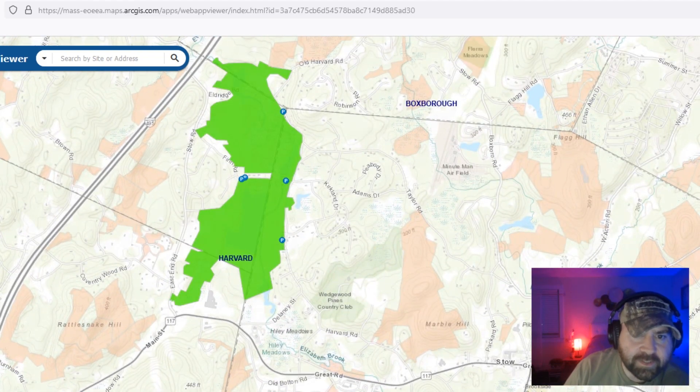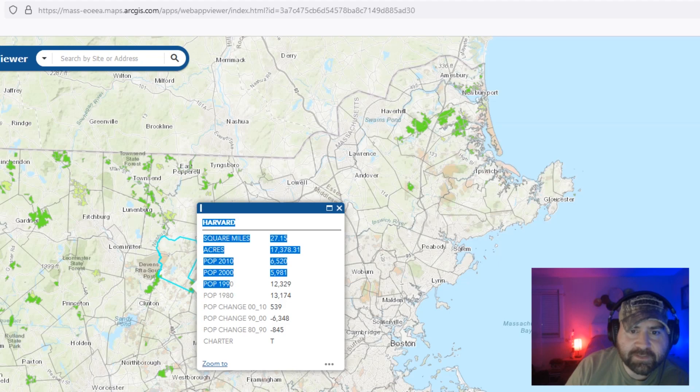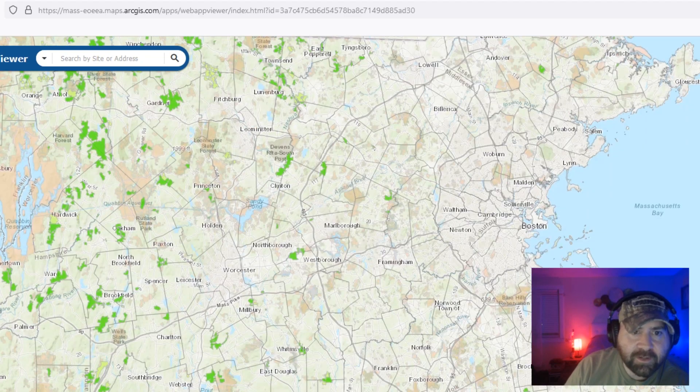You can go to any property on the map, so I definitely encourage people to check this out because it is quite an awesome resource.